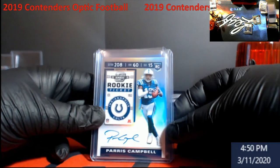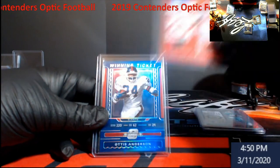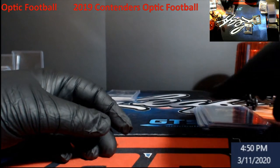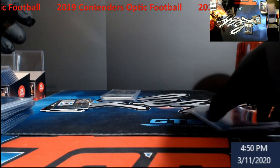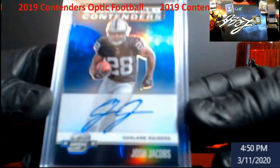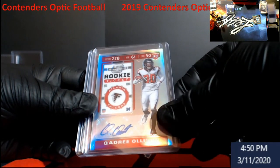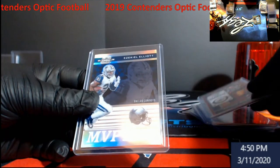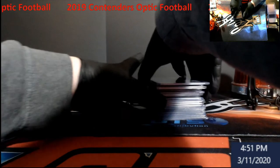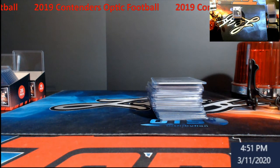Alright, recap for that box: Paris Campbell — all going to the store, guys. Preston Williams will be in there tonight. I'll go over whatever I put new in the store on Friday regardless. That was Anderson, I believe it was Zeke — oh, that was in the first box. My biggest hit ever out of Optic for myself: Josh Jacobs Blue. Pretty cool. Also Ollison, Reggie White, and Zeke. I appreciate everybody for sticking around watching me open up some stuff — that's all the stuff going in the store right there this week.